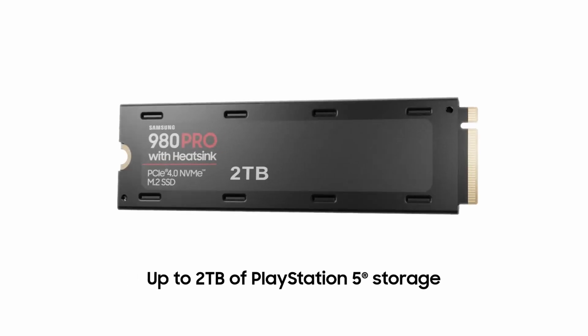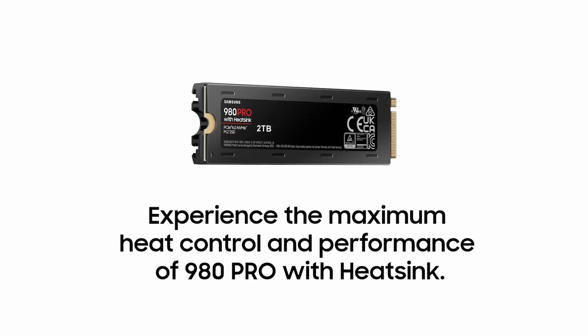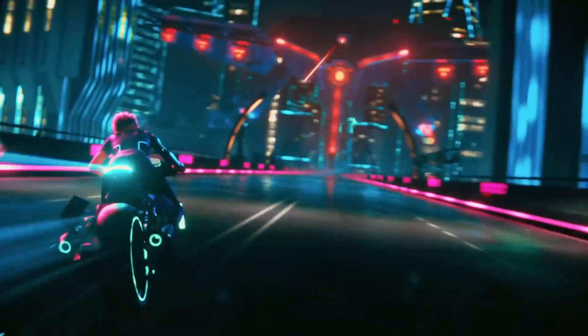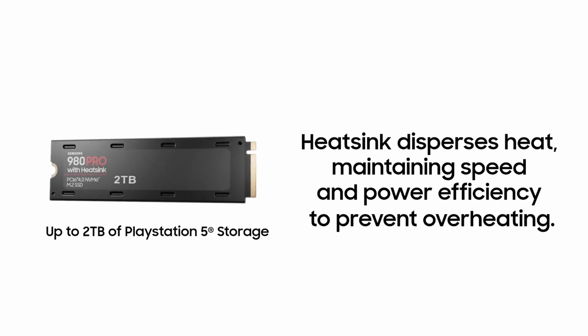Samsung 980 Pro with Heatsink. The Samsung 980 Pro has a cooling system tailored to the M.2 socket on the PS5. Thanks to the cooling system, you will get the most out of it. The drive's V-shaped 3D TLC memory ensures that it runs cool and performs well.